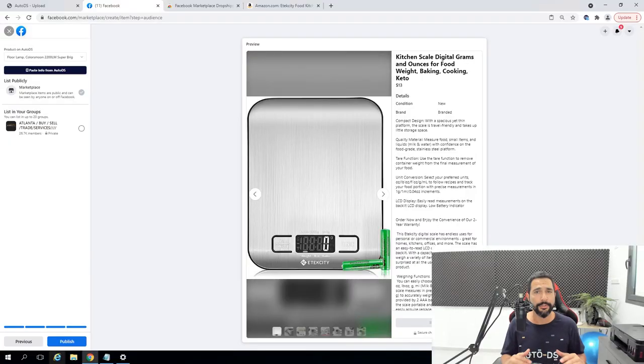That is all there is to it. AutoDS will automatically monitor the price and stock for this item and for every other product you upload to the Facebook Marketplace. You can now have hundreds to thousands of listings, and every time the supplier changes the stock or price, you don't have to do anything as long as you have the extension. It synchronizes with all of your suppliers, all the prices and all the stock. The prices will change automatically according to your profit margin settings on AutoDS.